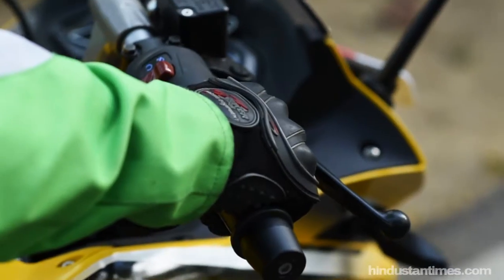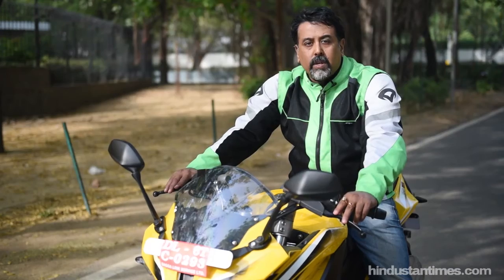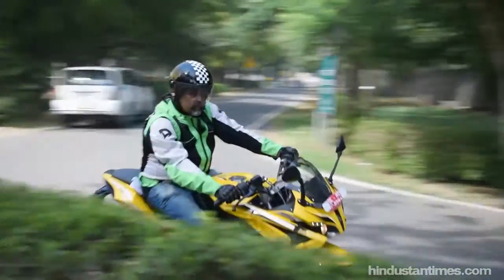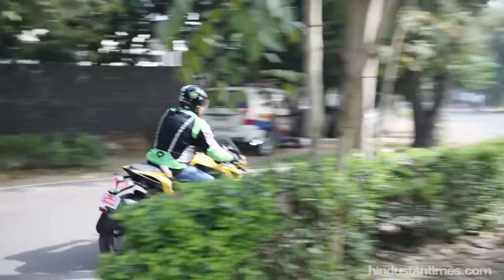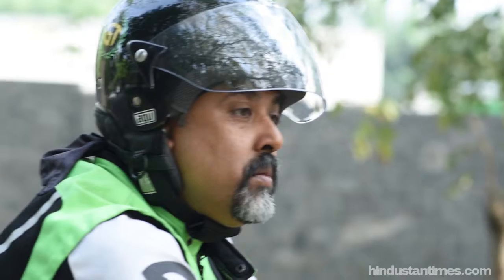This is a rev-happy bike and it loves to be pulled. However, it tends to top off once you hit the red line. The trick is to maintain the revs without hitting the red line and then you can extract the maximum power out of this bike.